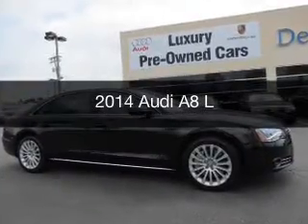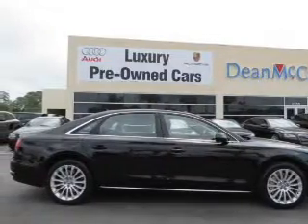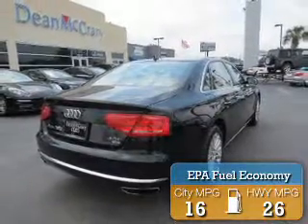This is a used 2014 Audi A8. It's powered by all-wheel drive, engine, and an automatic transmission. Great fuel efficiency — saves you money by requiring fewer trips to the gas station.